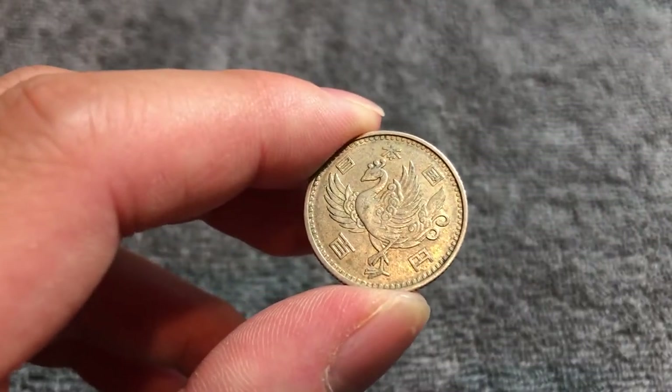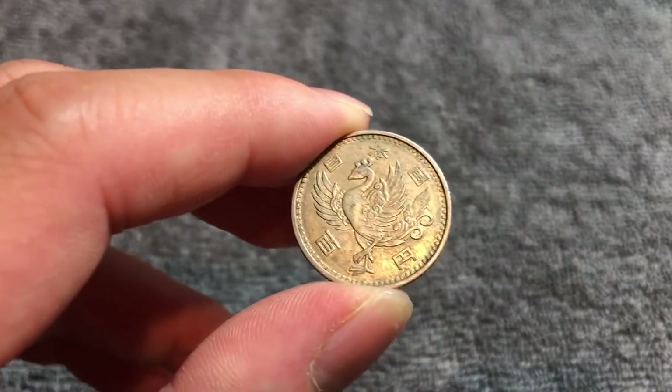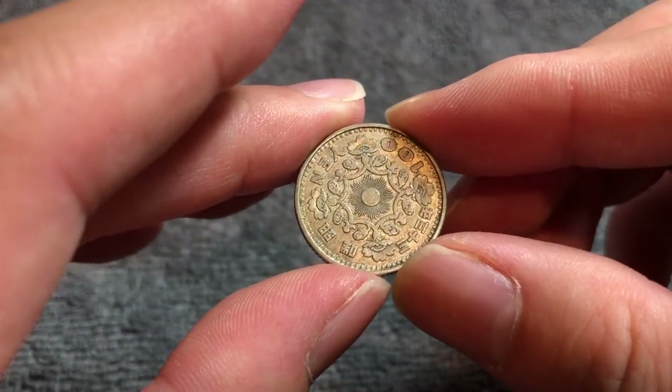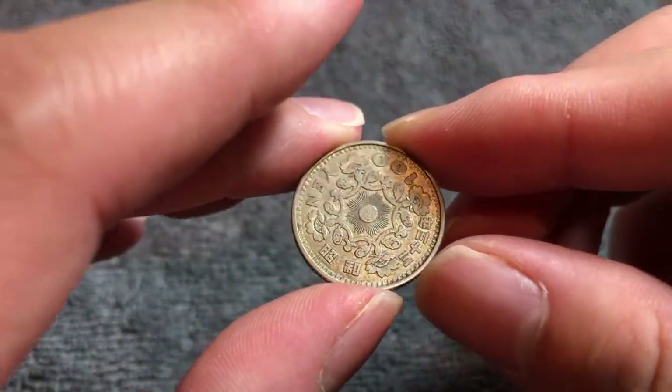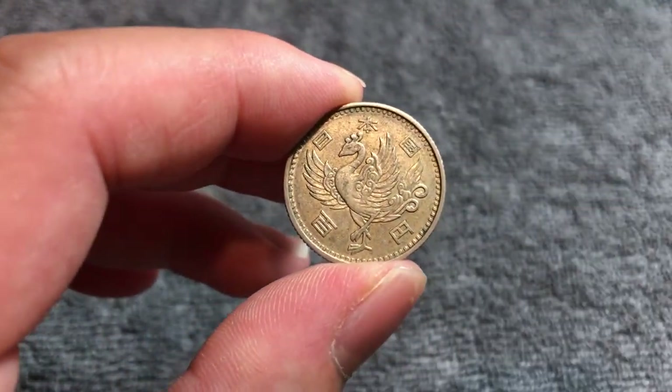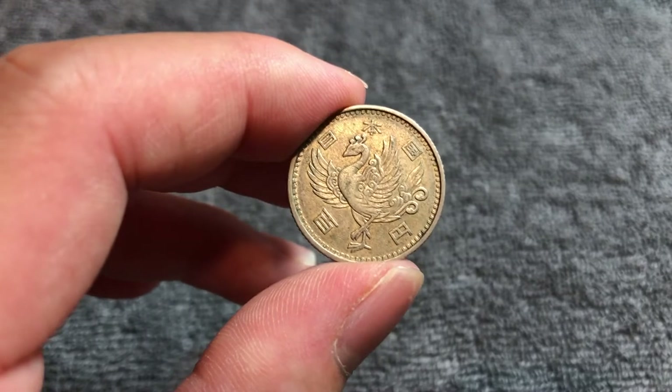Hello everyone and welcome to another installment of the Coin Dictionary. I'm Wu Hu and today I've got for you a Japanese 100 yen coin from the year Showa 33, that's 1958. We'll go over the history, the value, the basics, and any other pertinent information about this coin. So let's get started.